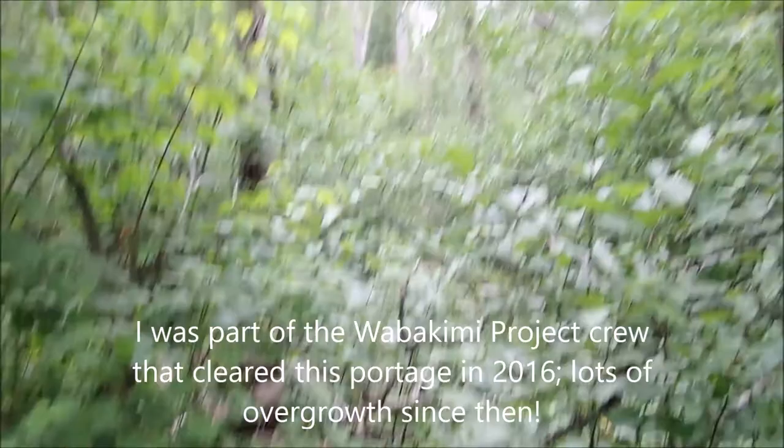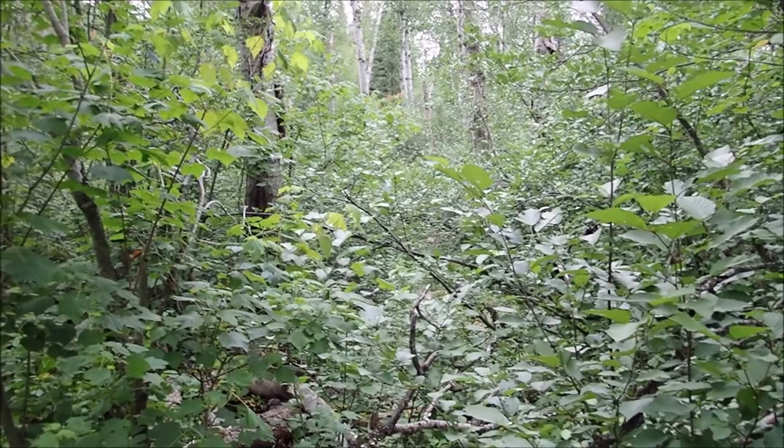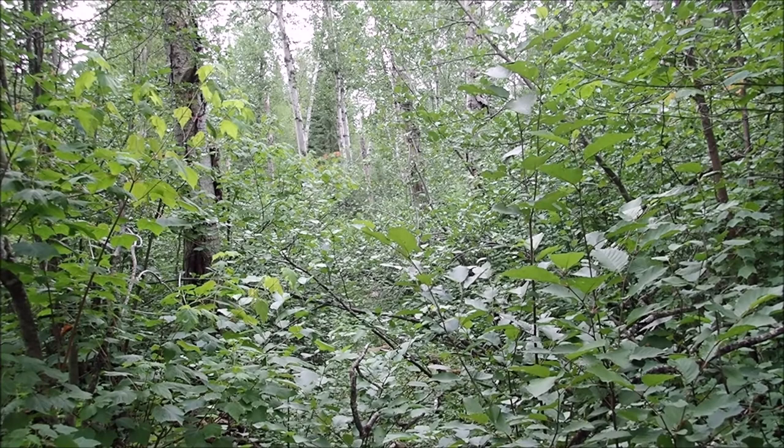The trail goes on but there's this thick bramble here that one would have to hack through. This is an example of how overgrown a cleared trail can get in a two-year time — or is it three years?